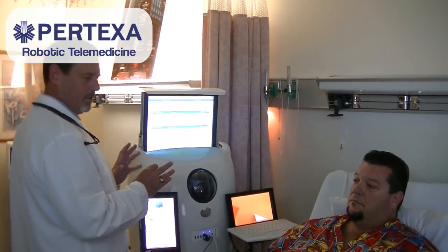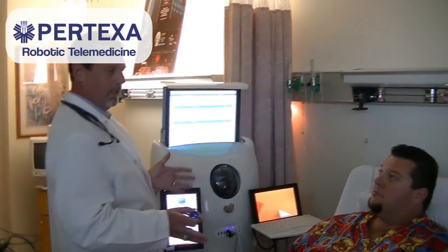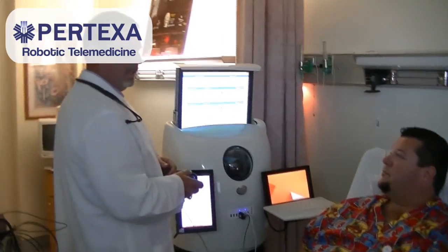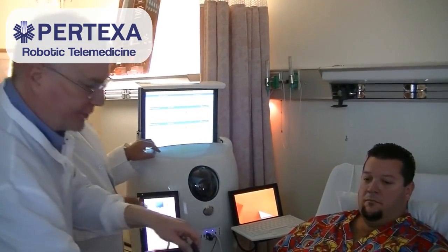We can make that diagnosis of an acute MI — or what we call ST elevation MI. We have a certain period of time to get them from here to a cath lab and get them thrombolized. And so that's why this device here is so important.